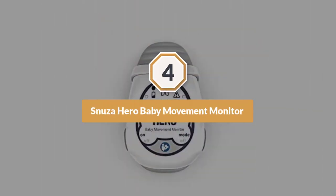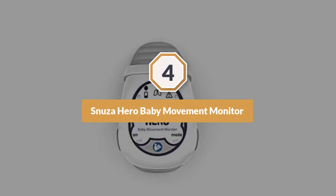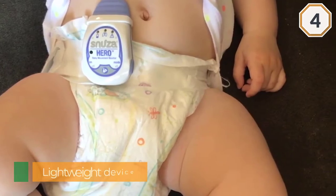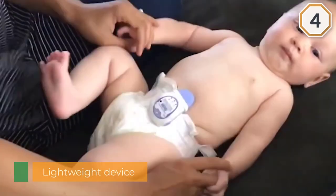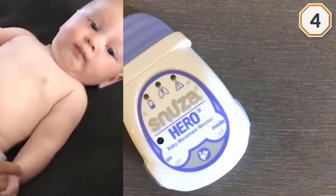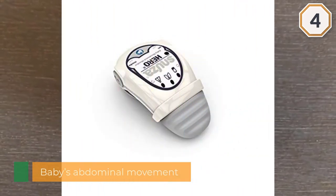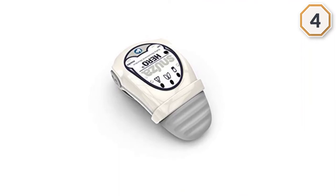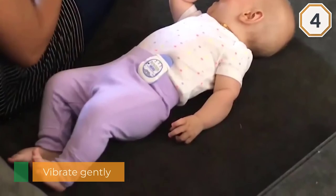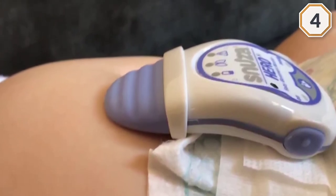Number four: Snuza Hero Baby Movement Monitor. This monitor is a tiny, lightweight device — clip it to the baby's diaper and it will monitor the baby's abdominal movement. If it does not detect any movement for 15 seconds, it will vibrate gently to move the baby. If breathing does not resume within the next five seconds, it will set off a loud alarm to alert the parent or guardian. This cordless device is hypoallergenic and BPA free. The ultra-sensitive flexible tip is designed to detect the slightest of movements.